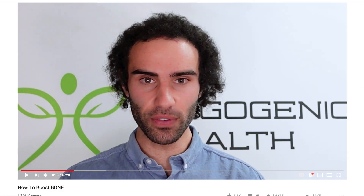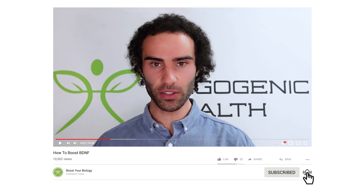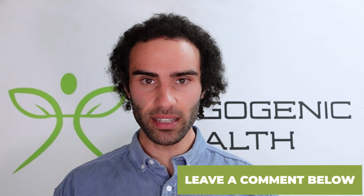Please be sure to like this video, smash that subscribe button below, and if you have any questions or comments throughout the video, leave them below as I do my best to respond to each and every single one. Today I'm here to look at BDNF — specifically factors associated with either increasing BDNF or factors that can actually hinder and hurt BDNF.